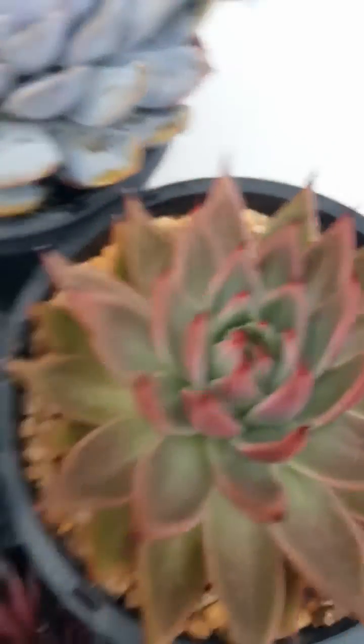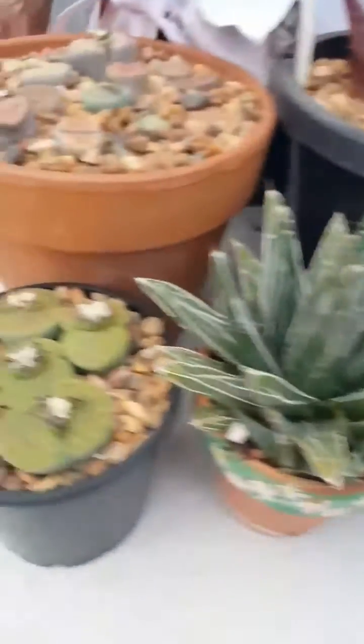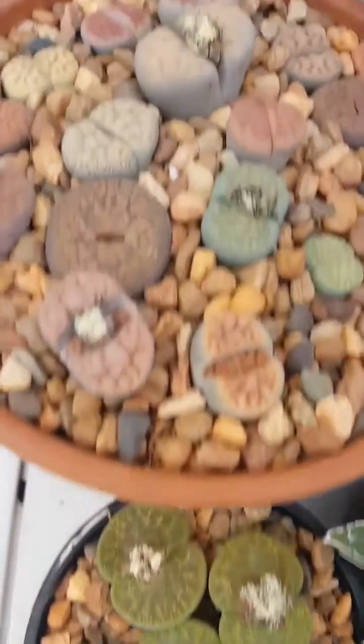You've also got Agave and we've got Lithops here as well going into dormancy. So a lot of these guys now we start to cut back our watering, especially Lithops. They hardly need anything through their dormancy.